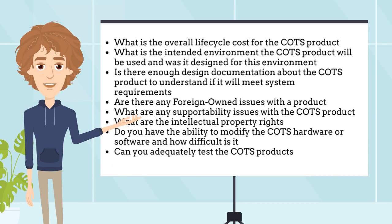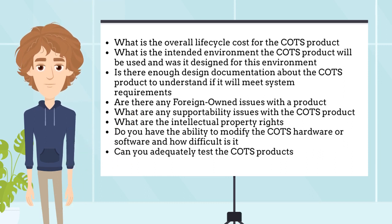What is the overall life-cycle cost for the COTS product? What is the intended environment the COTS product will be used in, and was it designed for this environment? Is there enough design documentation about the COTS product to understand if it will meet system requirements? Are there any foreign-owned issues with the product? What are any supportability issues with the COTS product? What are the intellectual property rights? Do you have the ability to modify the COTS hardware or software, and how difficult is it? And finally, can you adequately test the COTS products?